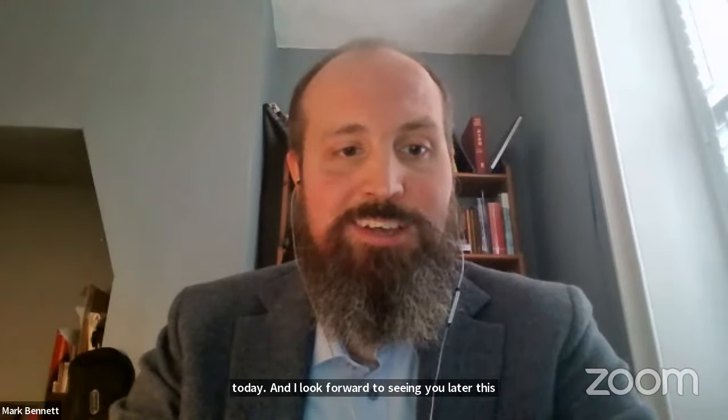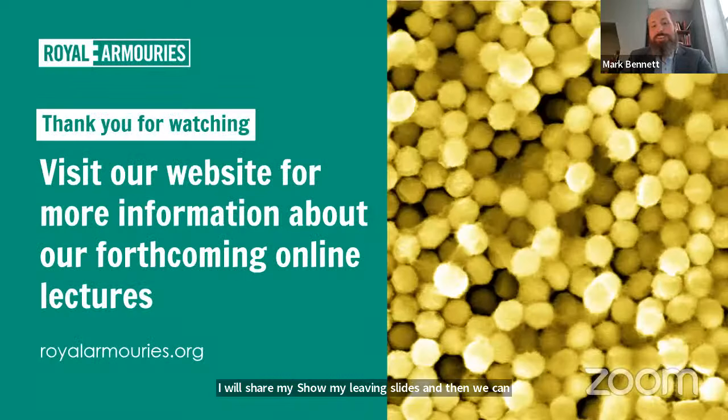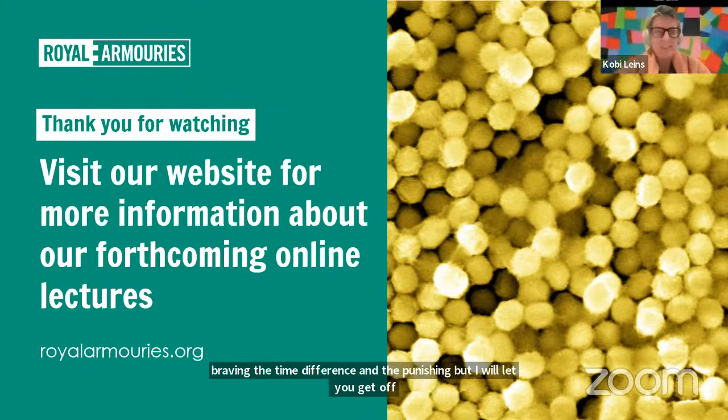For more details of future events, check our website at royalarmories.org, follow us on the social media of your choice, and follow us on Eventbrite for direct notification of events as we post them. Thank you again for joining us today — I look forward to seeing you later this month. Thank you so much for having me, and thanks to everyone for attending at an unusual time in the morning. Thank you for braving the time difference as well.